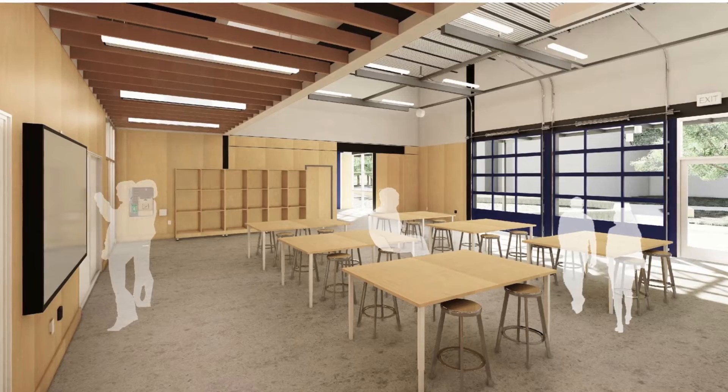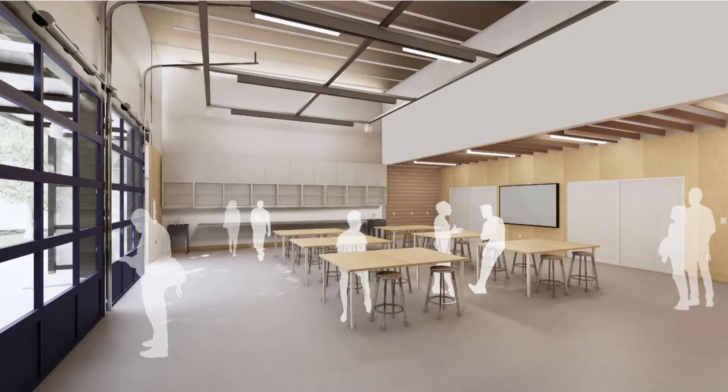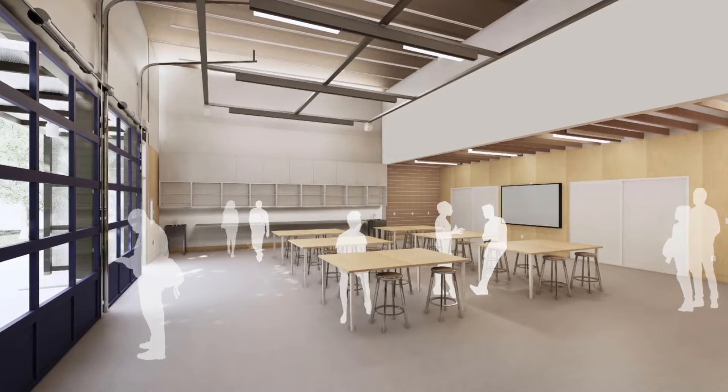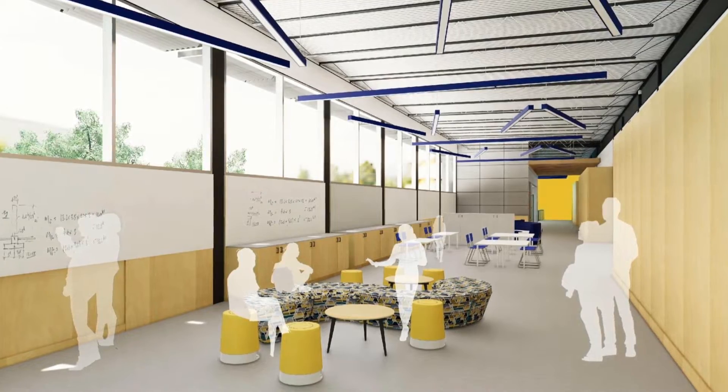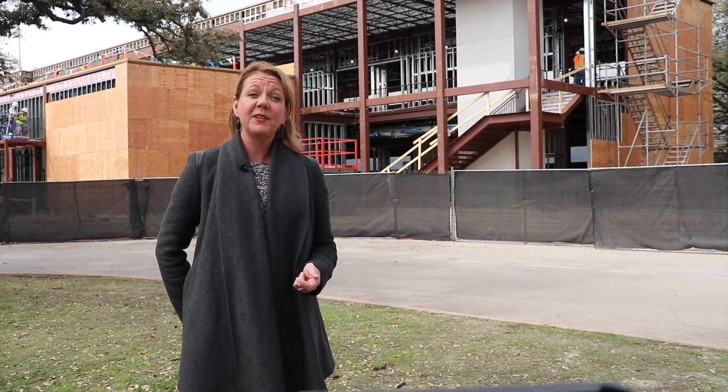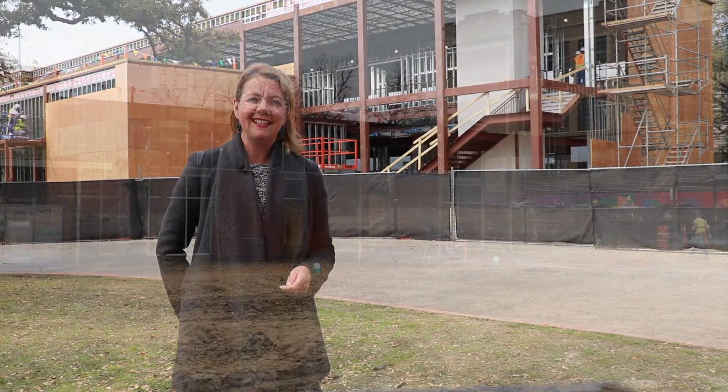Is there anything that really stands out to you — a feature that you're most excited about? Beside the STEM rooms and the height of the ceilings and just the space we have, there's an upstairs collaborative space which when done is going to be gorgeous. It's huge, it's open, it has windows that will bring in lots of natural light. It's going to be a really cool place for kids to collaborate and do cool work. Thanks for sharing your thoughts. Now here are some updates from other campus projects.